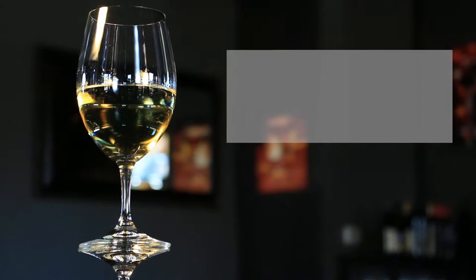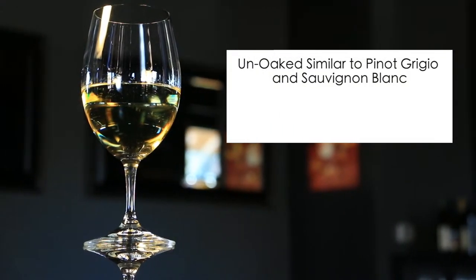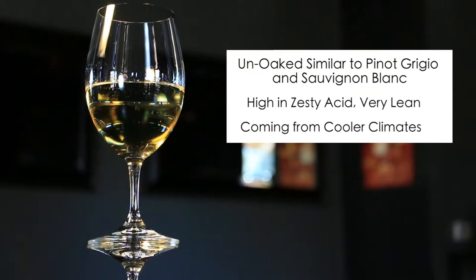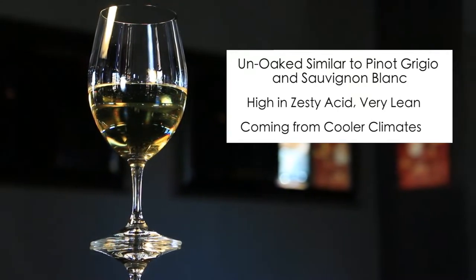Chardonnays that are un-oaked tend to have a similar characteristic to Pinot Grigio and Sauvignon Blanc. They can be high in zesty acid, very lean, and usually coming from cooler climates. Exhibiting fruit flavors of lemon, apple, and pear, with secondary flavors of apple blossom and lemon zest.